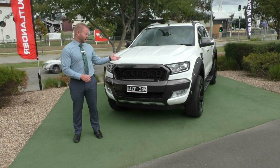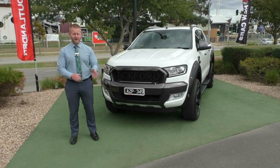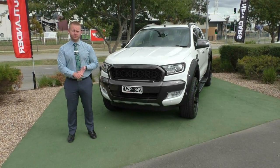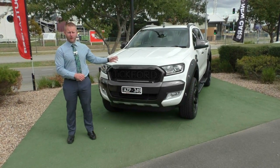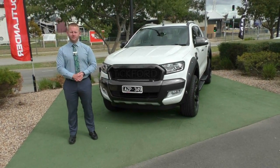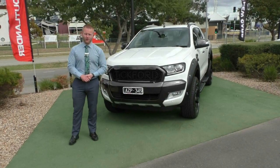This car also qualifies for our mechanical protection plan, giving you five years additional mechanical cover. There is a fee involved, but it gives you five years of mechanical cover, unlimited claims up to $3,000 per claim, and up to 10 years of roadside assistance all the way up to 200,000 kilometres on the odometer — only a small difference in a finance payment if you're looking to borrow. Please don't hesitate to call us for more information on 9907 0555. Thanks for watching.